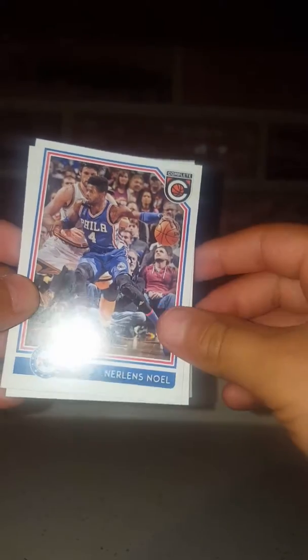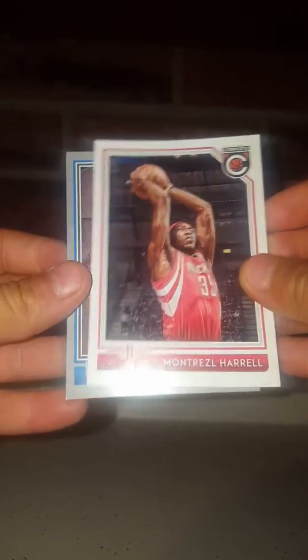All right, we're going to do Complete — Kyrie Irving on the front. Nerlens Noel, Harrison Barnes, each one more — Montrezl Harrell, Serge Ibaka. Okay, all right.